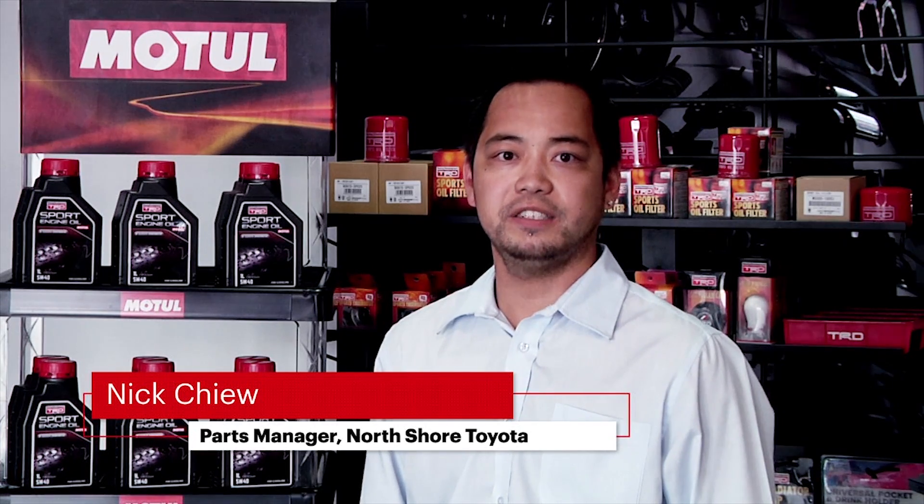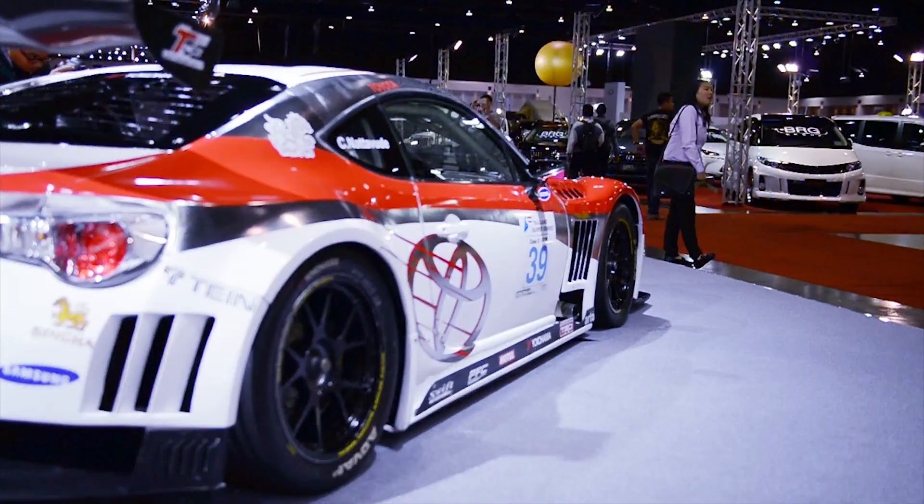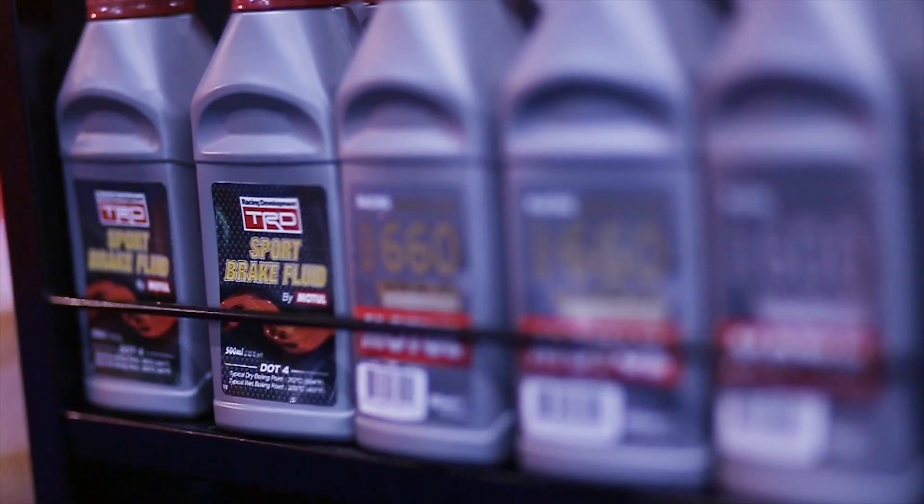For customers who want a sportier ride and improved performance from their regular daily driven Toyota, we never hesitate to recommend TRD Sport Oil by Motul. It has since been proven a crowd favourite among enthusiasts as it offers a perfect balance between performance, fuel economy and price.